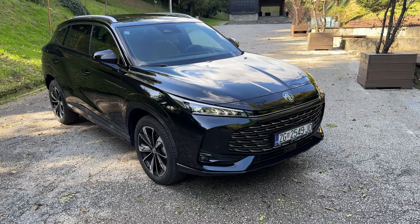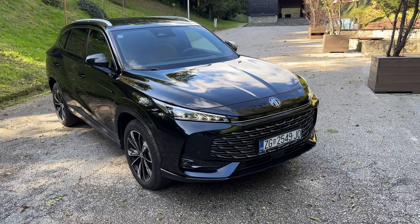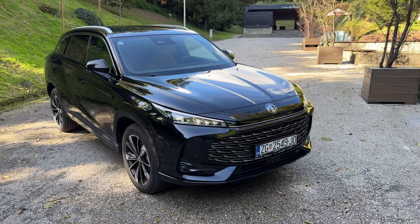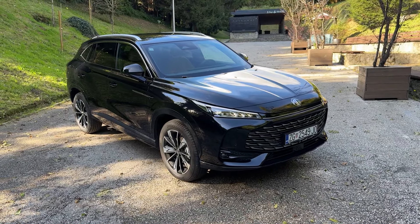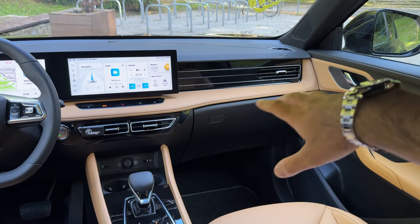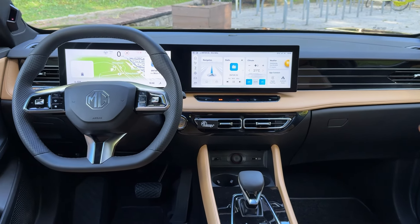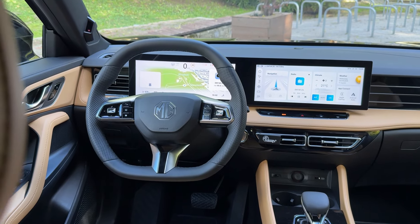Tell me in the comments which transmission you'd choose. The plug-in hybrid version is also coming, and the video will be on my channel when the car comes to market. Regarding ambient lights — I'm a huge fan, but this car does not have them. Even though the predecessor had really nice ambient lights, they are apparently not available for the new MG HS. The sunroof, also present on the predecessor, is not available on this luxury trim and is not an option for this new model.